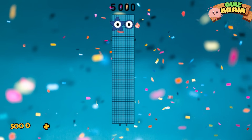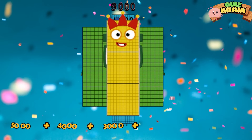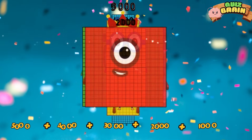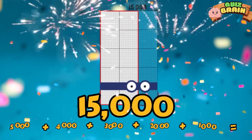Five thousand plus four thousand plus three thousand plus two thousand plus one thousand is equal to fifteen thousand.